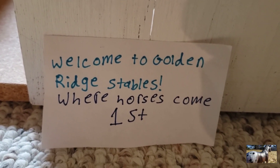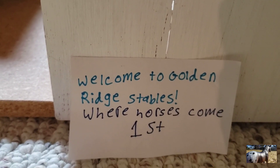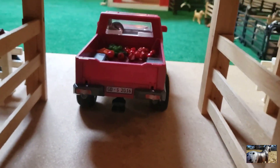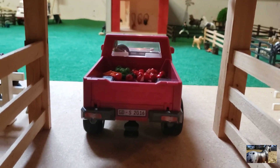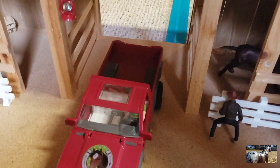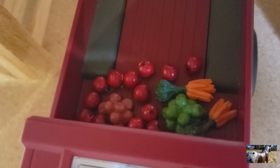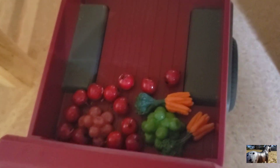Right here we have our sign that says 'Welcome to Golden Ridge Stables, where horses come first.' I do want a new name, so if you guys have any ideas please comment down below. In here is our little entrance. On this side we have Matt — I think that's his name — and he's just driving the car with some treats in the back.